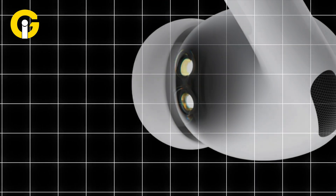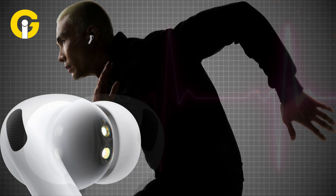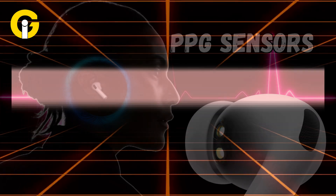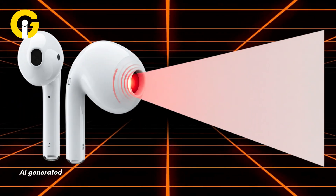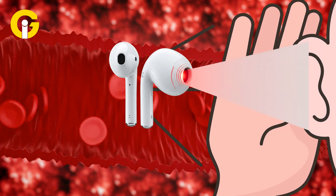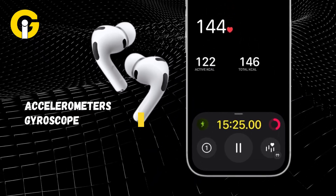Thanks to a built-in heart rate monitor that turns your tunes into a full-on fitness tracker, your ears are now tracking your pulse. Using advanced PPG sensors, the AirPods Pro 3 shine invisible infrared light into your ear to detect changes in blood flow, all in real time.